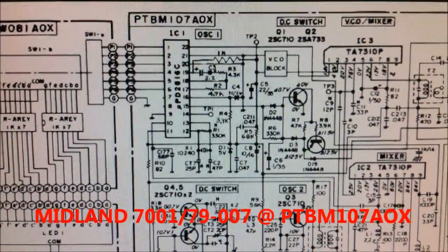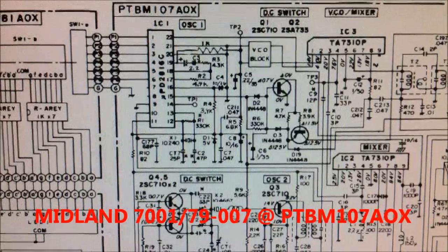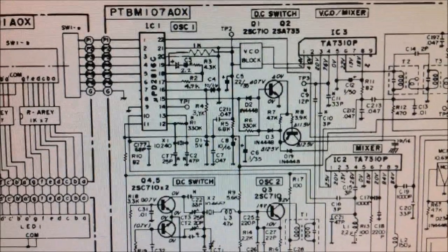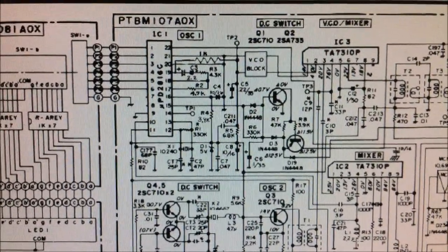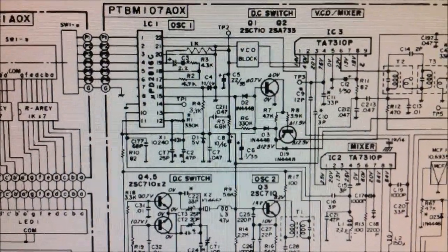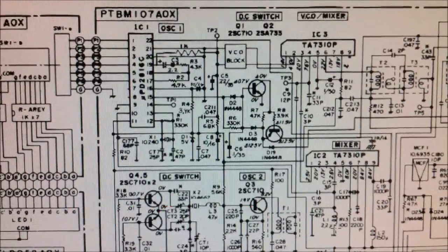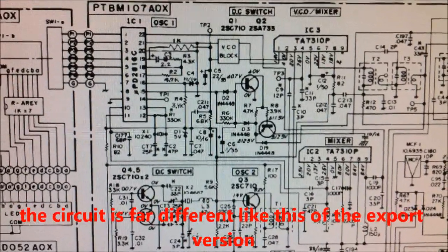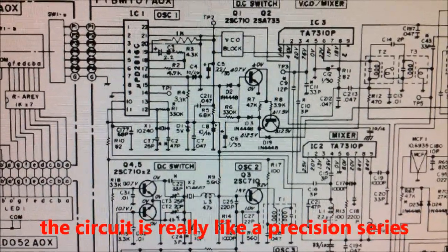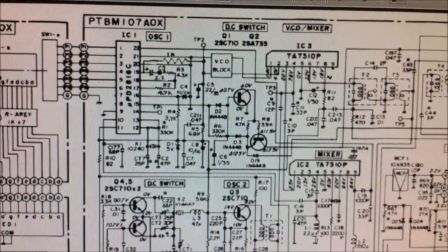The Midland 7001 precision series uses the PTBM 107AOX — it is like the Midland 790000. This is the US version, FCC approved, and it is very different from the European Midland 7001. This circuit is really a precision 3.